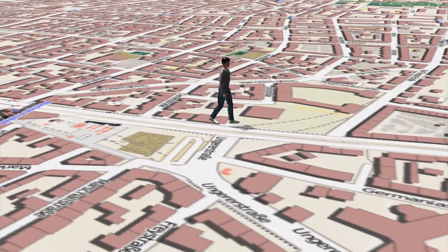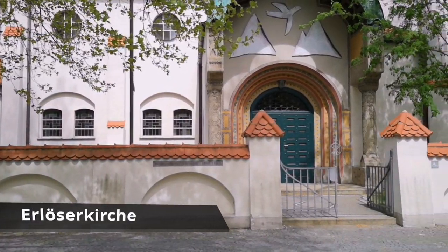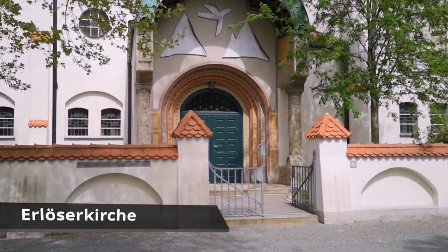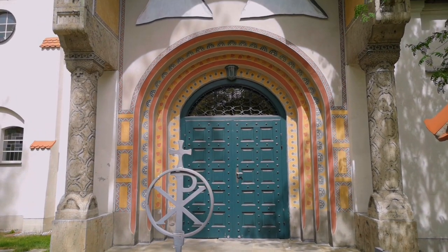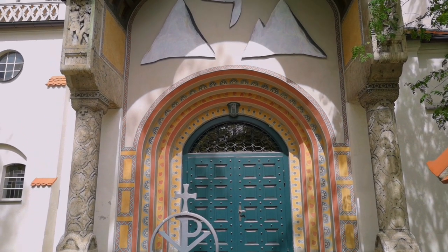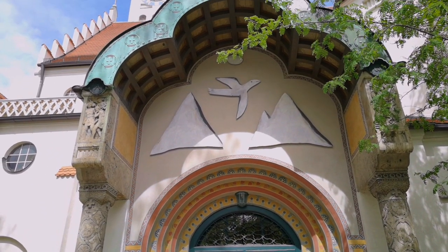From Leopoldstrasse 77 it is not far to the Erlöserkirche, which is now on our right at the triangle of Leopold and Unger-Straße. It was built in 1901 according to plans by Theodor Fischer. The church is rather inconspicuous from the outside and has impressive Art Nouveau ornaments inside.